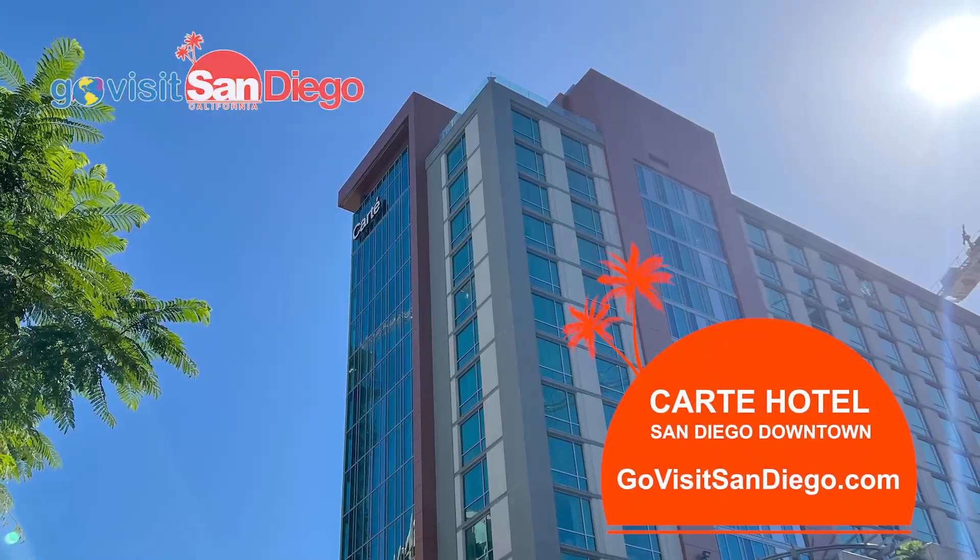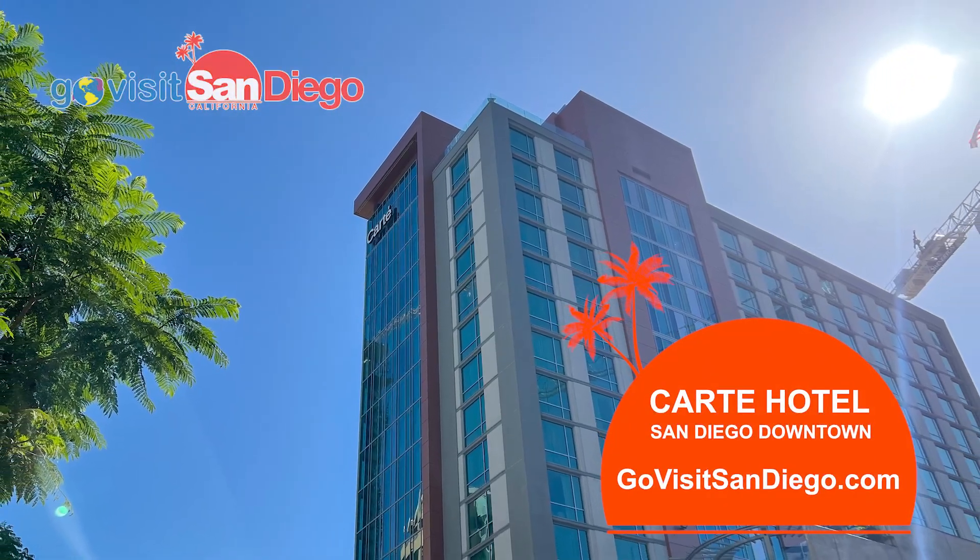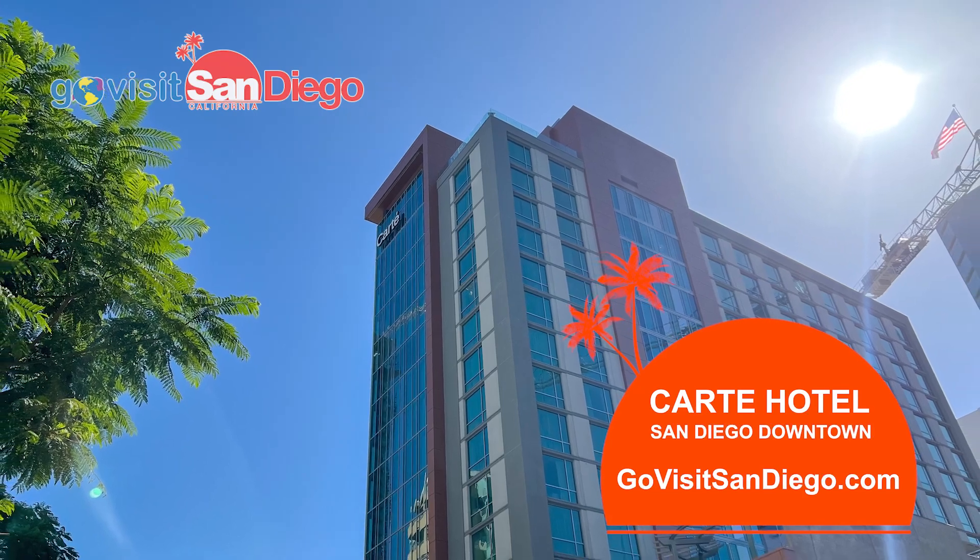Style, luxury, and comfort is exactly what the Cartay Hotel San Diego downtown offers.